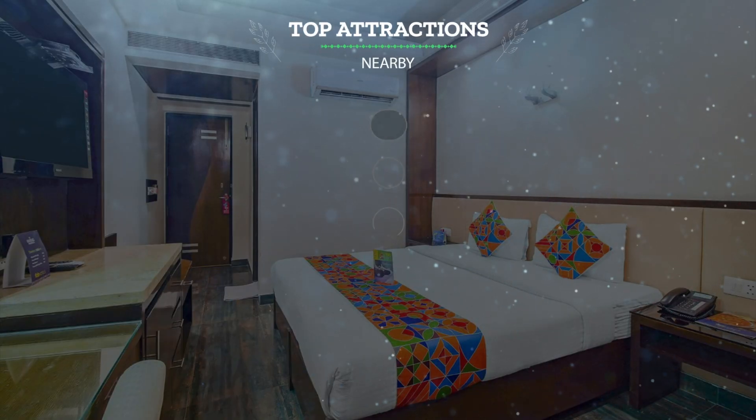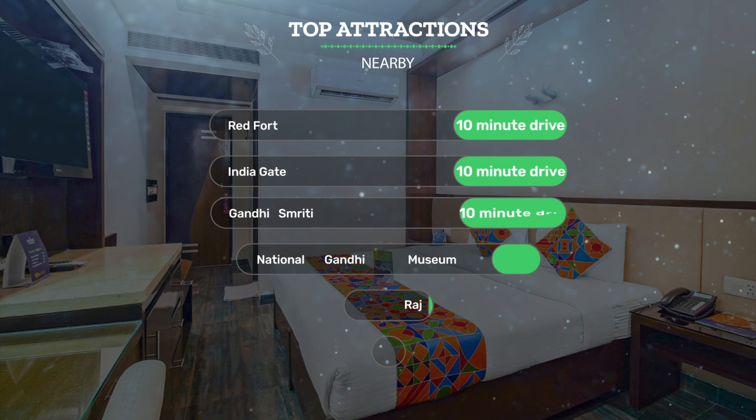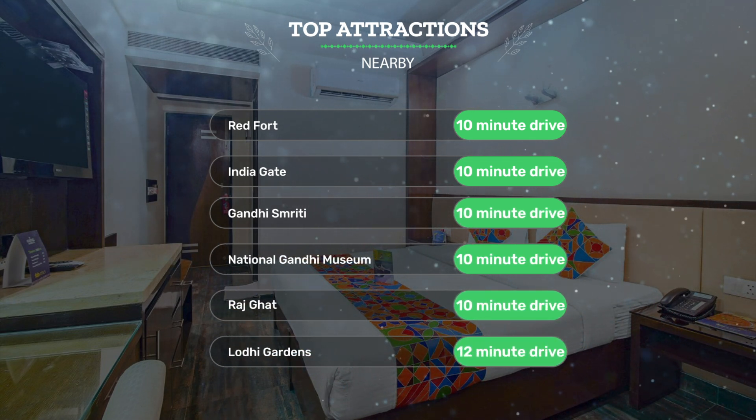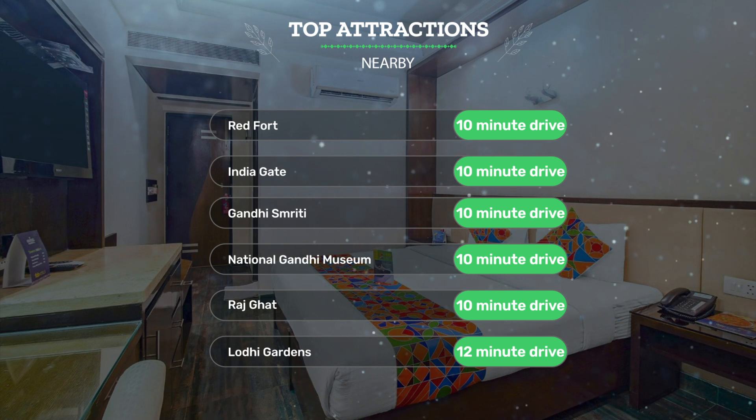It has a pretty good location. It's pretty close to Red Fort — 10-minute drive. India Gate — 10-minute drive. Gandhi Smriti — 10-minute drive.